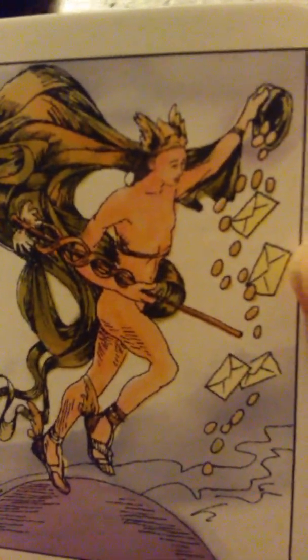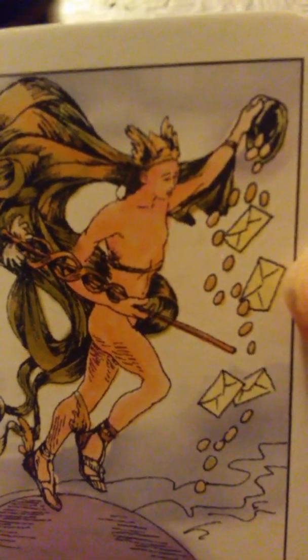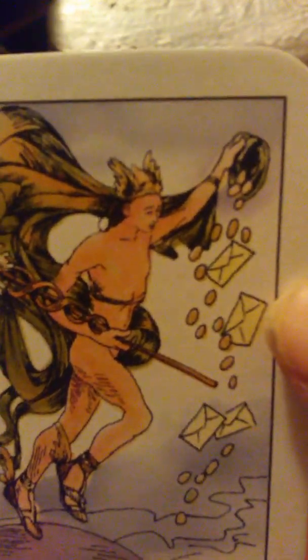Messenger — this is the messenger. We all know who the Greek messenger is, and there he is in this card right here. So this means you may receive a message through the mail of some sort, or you may hear from somebody you haven't heard from for a long time. So that's messenger.